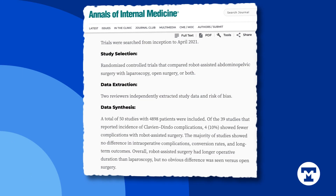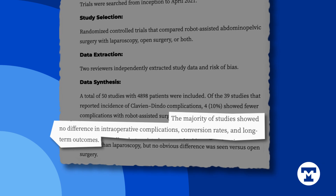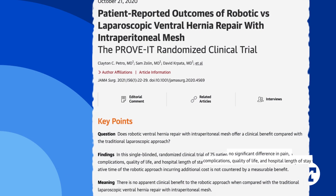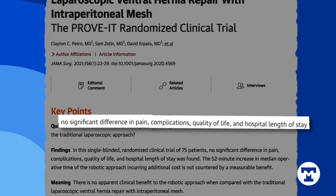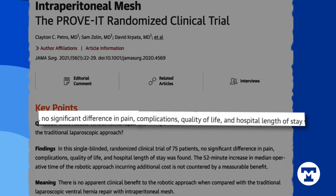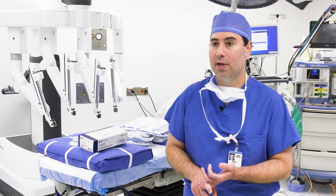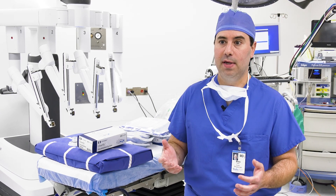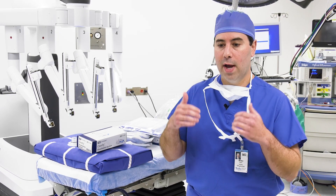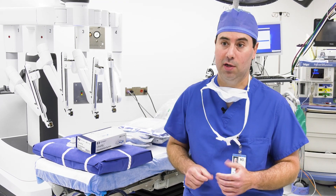Recent studies have shown the outcomes of robotic surgery are at least as good as those of other minimally invasive techniques. Doctors are quick to point out that patients should talk to their physician to decide which surgical approach is right for them. Every patient has different medical problems and a different surgical past history, and all of those things have to be taken into account when deciding if robotic surgery is beneficial for that particular patient.